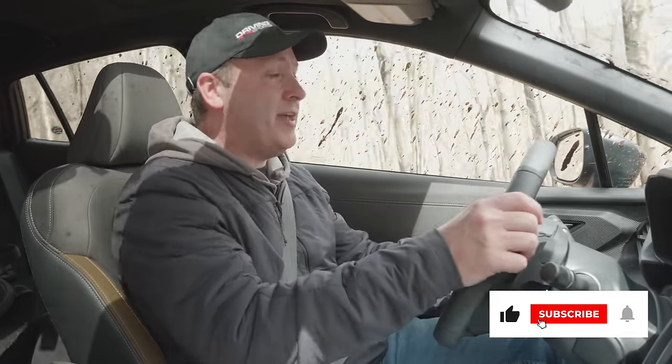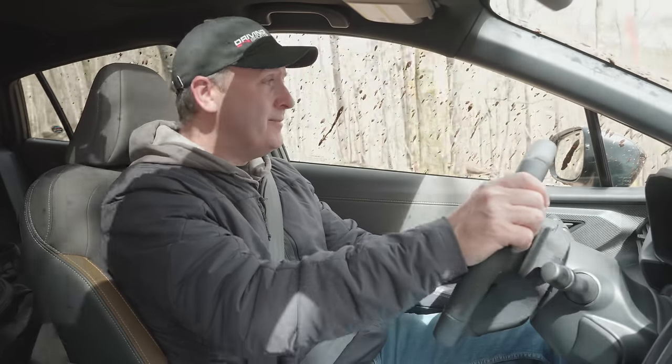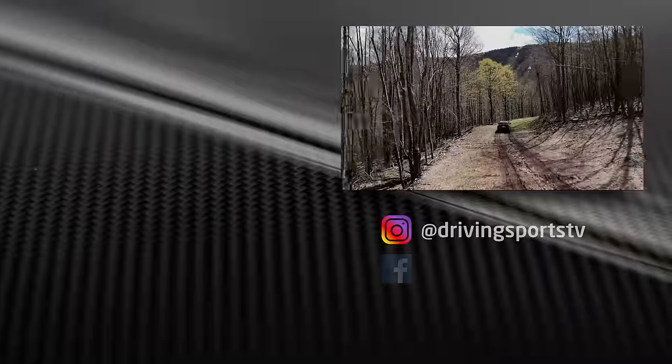For Driving Sports TV, I'm Ryan Douthat. Thanks for watching. Be sure to like, subscribe, and share the videos. And now it's time to go down the mountain.